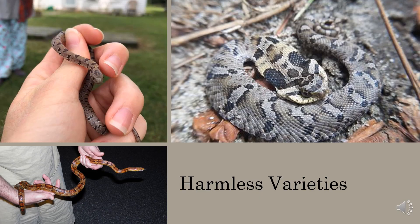Here are some other harmless snakes you may encounter in the Triangle. The top left is a rarely seen Mole King Snake. The bottom left is a beautiful Red Rat Snake, also known as a Corn Snake. The top right is the Eastern Hognose, the drama queens of the snake world. Again, these are all harmless.